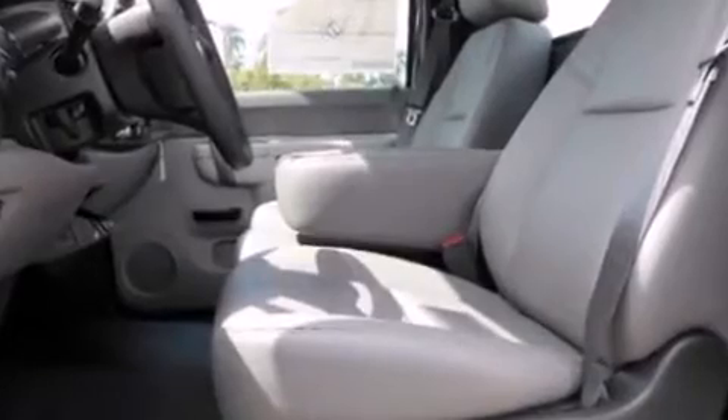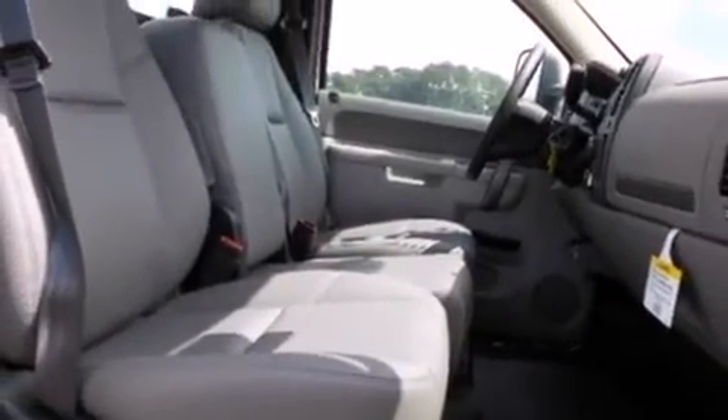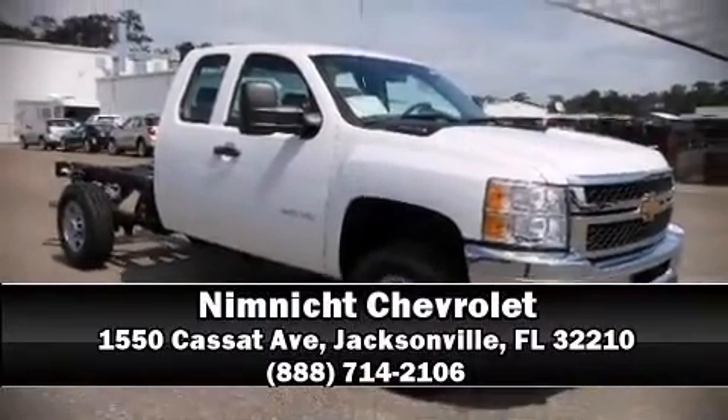Brake Assist technology provides extra pressure when applying the brakes. Our knowledgeable sales staff is available to answer any questions that you might have. We are here to help you.